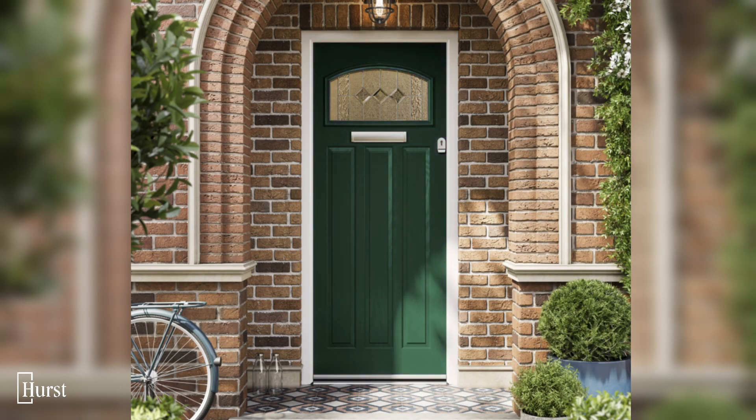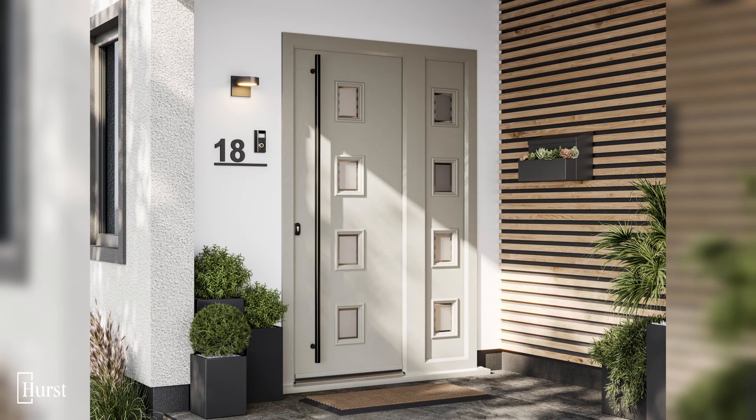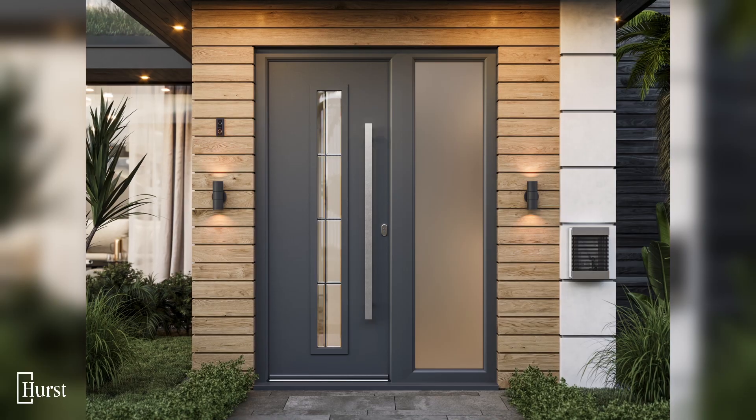Colour choices are often influenced by which door style you've gone for. Traditional colours such as white, black, red, blue and green are popular with Hearst's classic collection. Pastel colours such as dusty pink, powder blue, silk grey and goose wing grey often go well with cottage door styles. Recently, Hearst have seen their contemporary doors become more popular in grey, while black and white are still timeless favourites across the board.